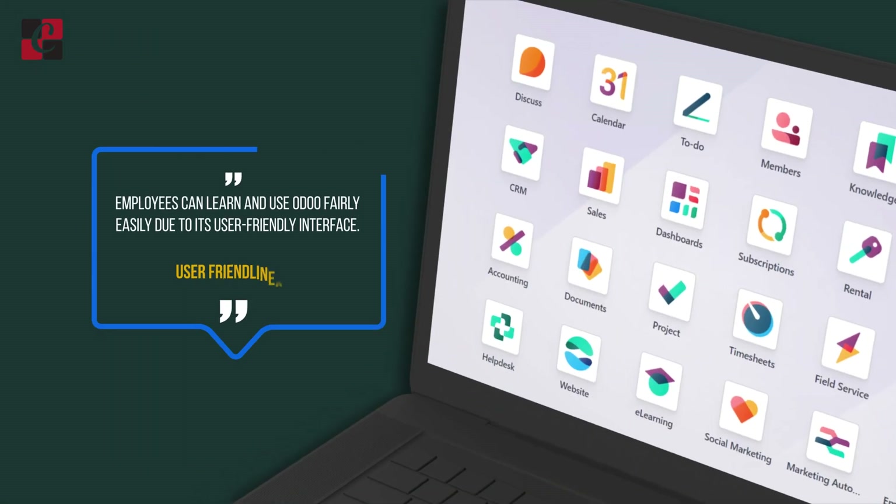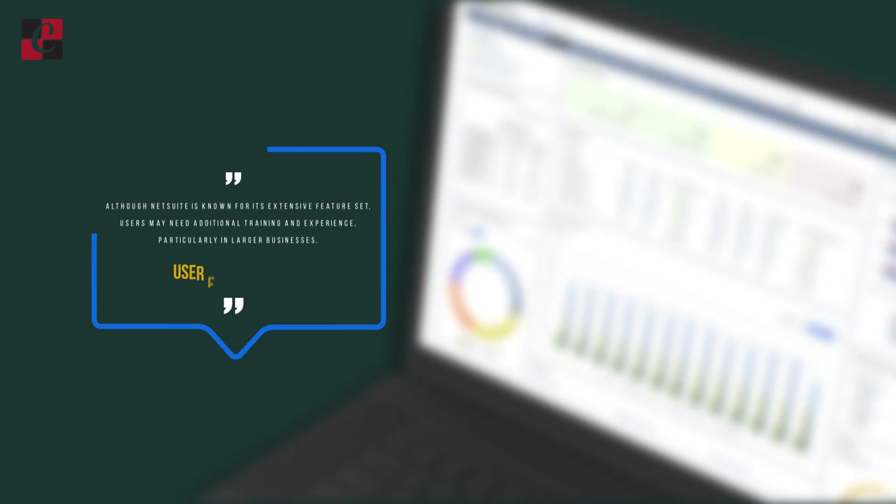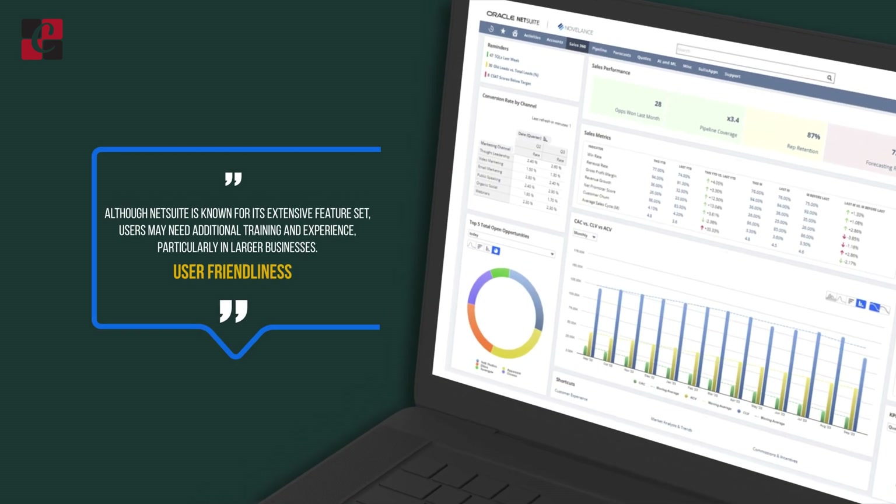User-Friendliness: Odoo has a very user-friendly interface, and employees and users can easily learn and manage it. NetSuite is very famous for its feature set, but people need more training to manage its interface. Overall, Odoo is much more user-friendly than NetSuite.